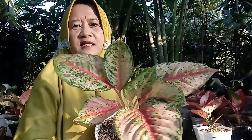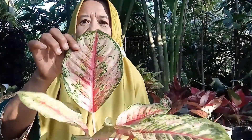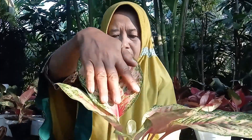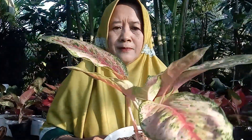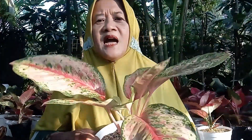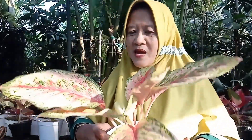Kami punya Sweet Dream, sangat cantik sekali, dengan warnanya yang coraknya merah kemudian hijaunya cakep sekali, lebarnya lebar. Hanya dengan harga Rp175.000 rupiah.